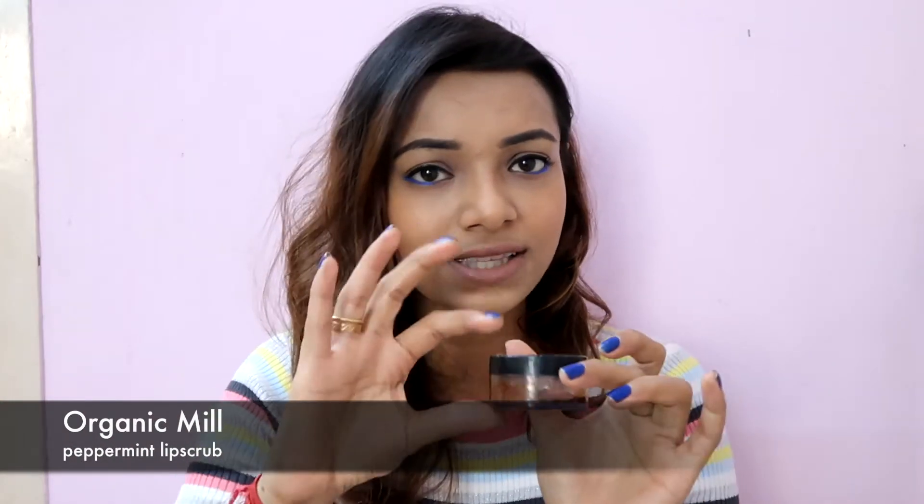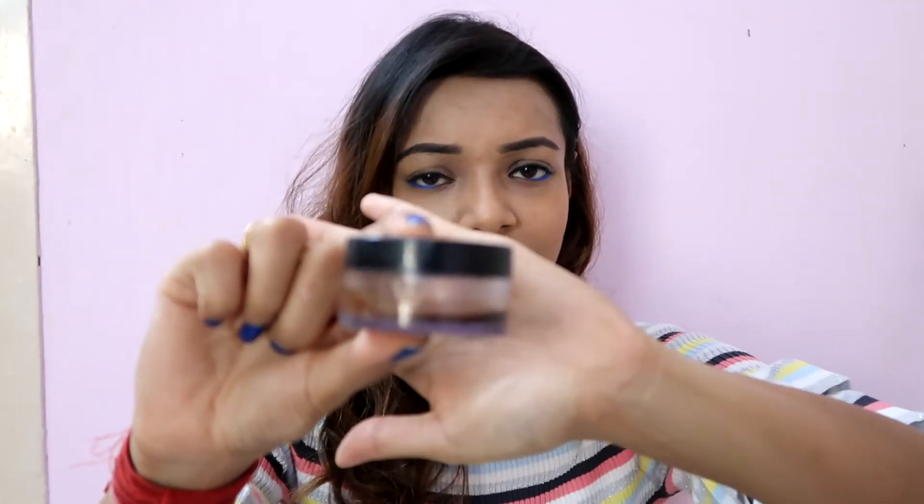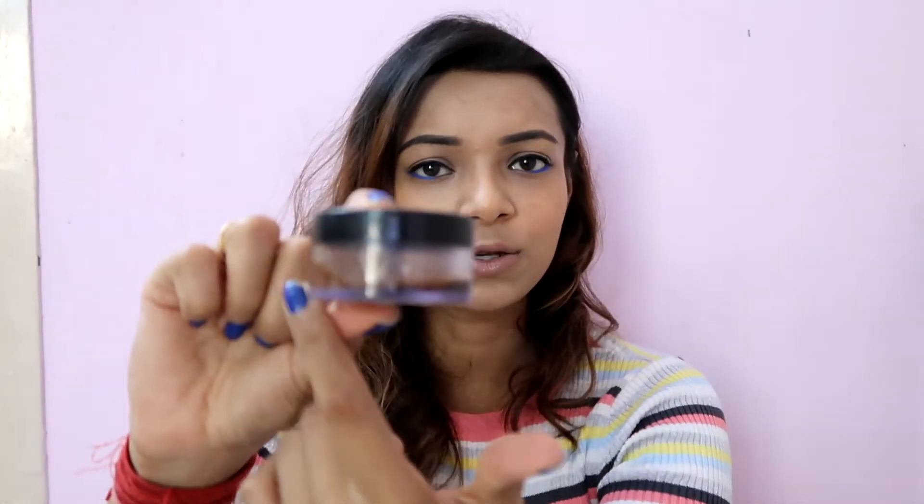The next one is this Organic Sugar Peppermint Lip Scrub and it looks absolutely used up — the container has gone completely clear except for a very thin layer at the bottom. I absolutely love this one. Ever since I started using lip scrubs, this is the brand I've been using the most and I'm definitely going to repurchase it. This is actually my second container.